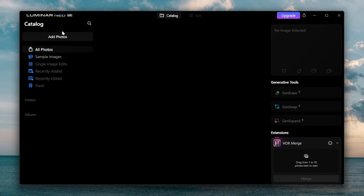Now that we have Luminar Neo fired up, on the right here we have the entire menu where we can add photos, see sample images, sample image edits, and on the right we have the generative tools such as Gen Erase, Gen Swap, and more. Let's go ahead and add in an image.